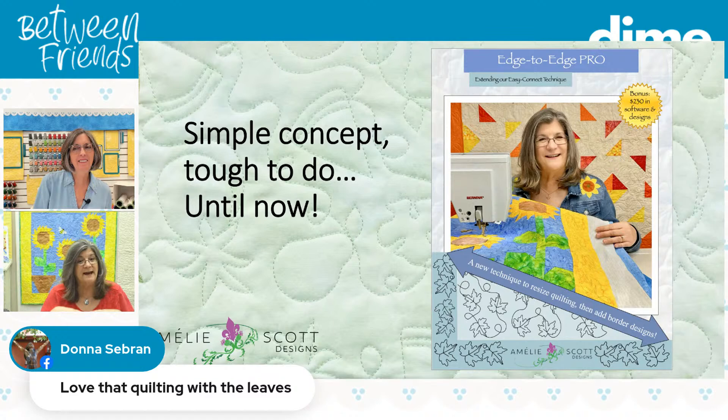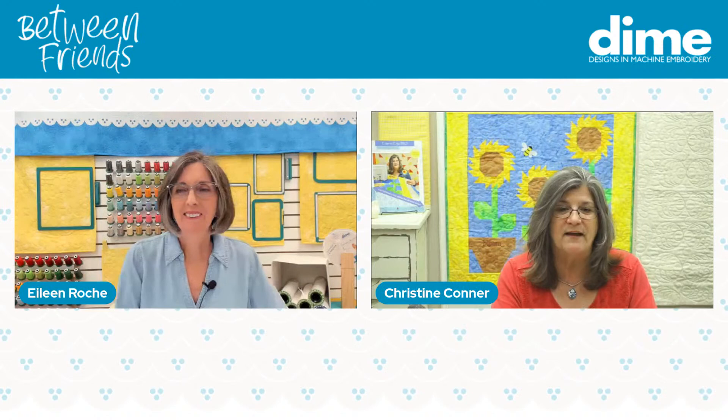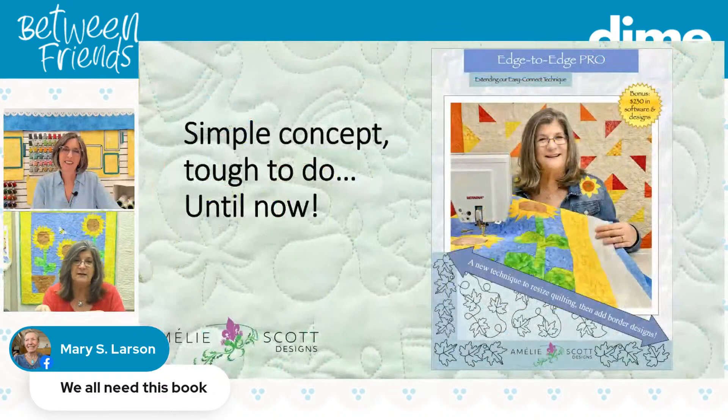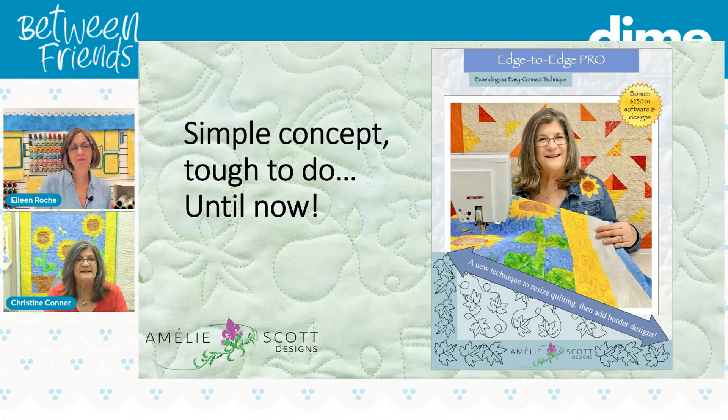That was kind of tricky because I don't know what size your quilt is, so the worksheet provides a really simple method. Thanks to the people at Dime — Eileen and her crew — we were able to provide the Embroidery Tool Shed inside the book. There's a download inside the book which you can take the designs into and resize at no cost to you. That embroidery package is a $200 value and it's super easy to use. I have a video already out there on how to use it, and instructions in the book.